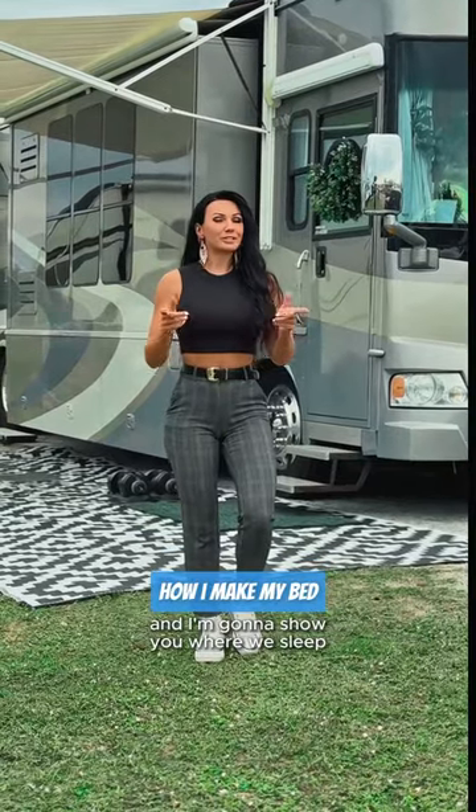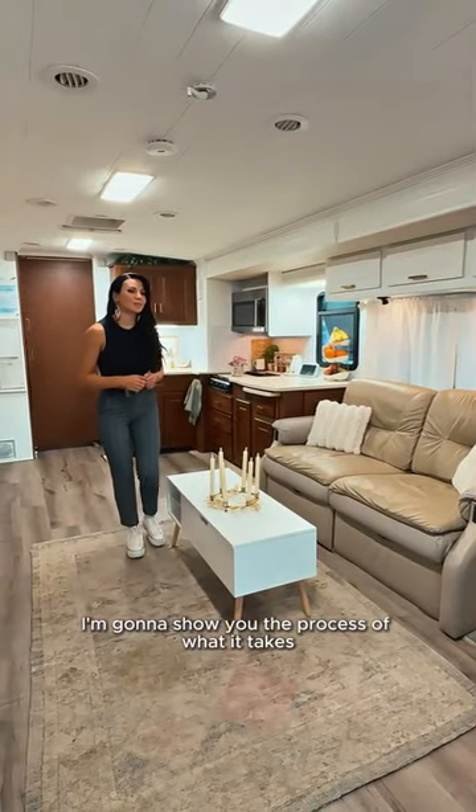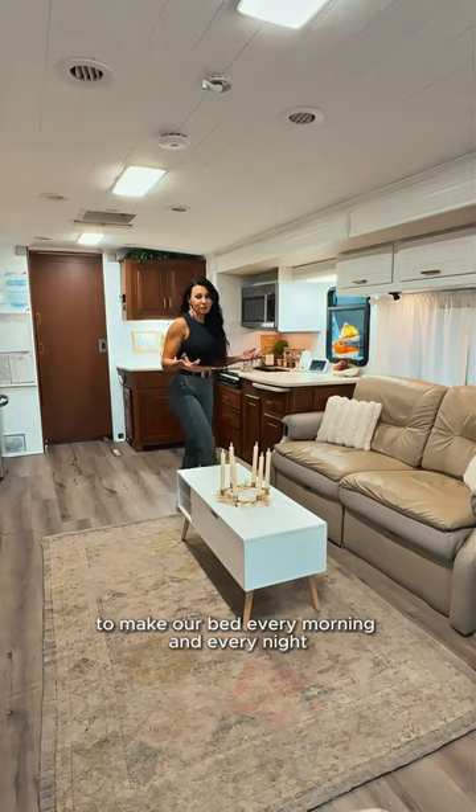We live in this RV full-time and I'm gonna show you where we sleep — it's probably not what you expected. Come on. Welcome to our living room. I'm gonna show you the process of what it takes to make our bed every morning and every night.